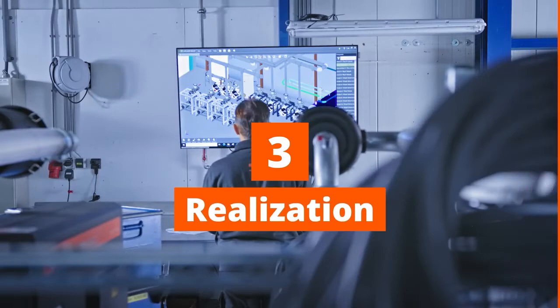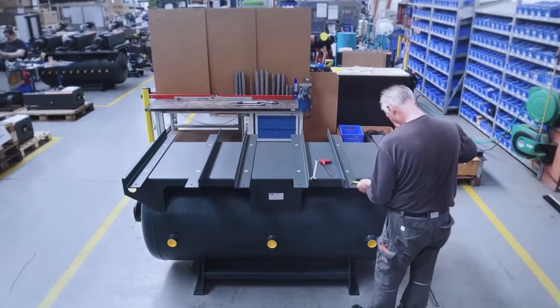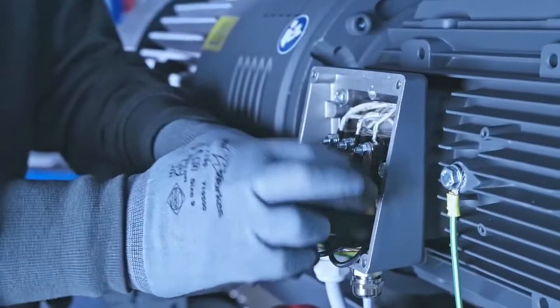Step 3: Realization. Now starts the realization of your vacuum solution. It will be built in one of our local systems building centers with support from our global network of experts.